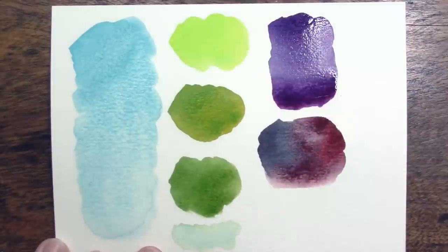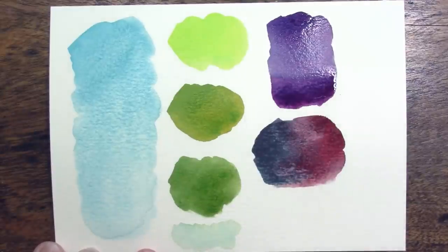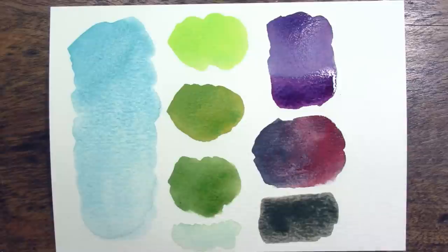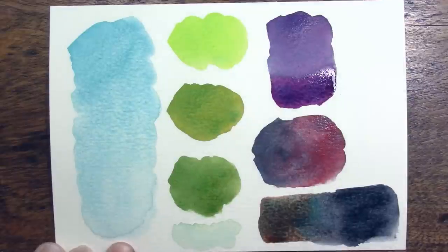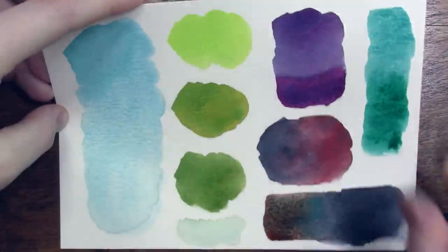Mixed with red violet we get a beautiful, very granulating purple once it dries. Mixed with pyrrole red we get some nice muted grays and dusky purpley-red colors. I tried to mix cobalt teal with the transparent pyrrole orange like the other blues but it just makes a murky muddy gray because those two colors aren't very complementary; however, mixed with neutral tint from Daniel Smith it makes a really beautiful deep dark moody granulating blue. Mixed with phthalo green we get a nice bright sea-foamy aqua color.